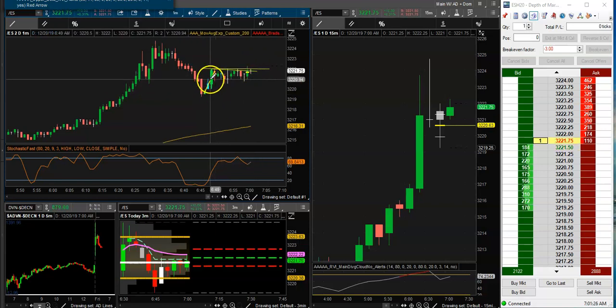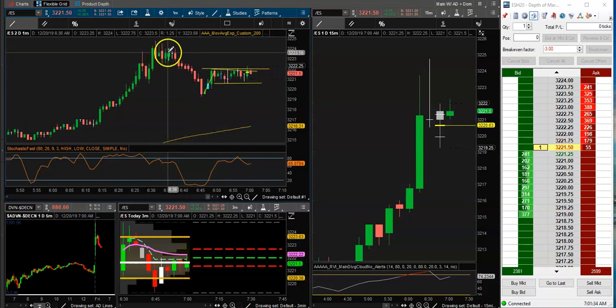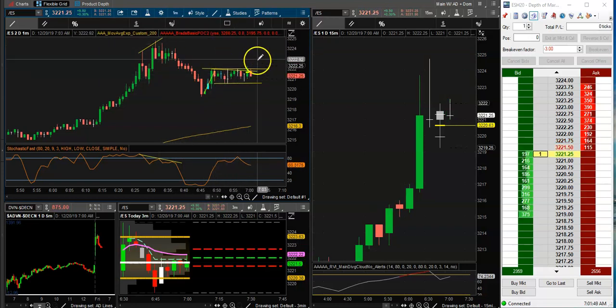If we kind of draw the trend lines, nice little bull flag. Also, this pattern where we go up, have divergence — here's our divergence — and then we're just pulling back and now we're potentially going to go back and retest the highs.